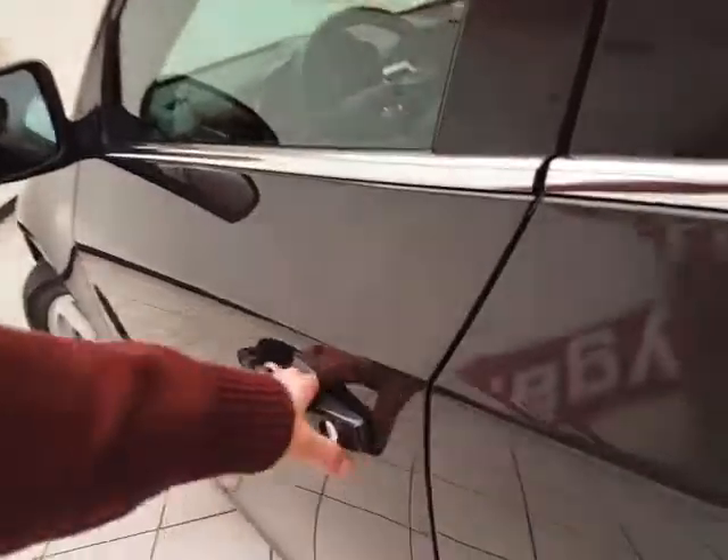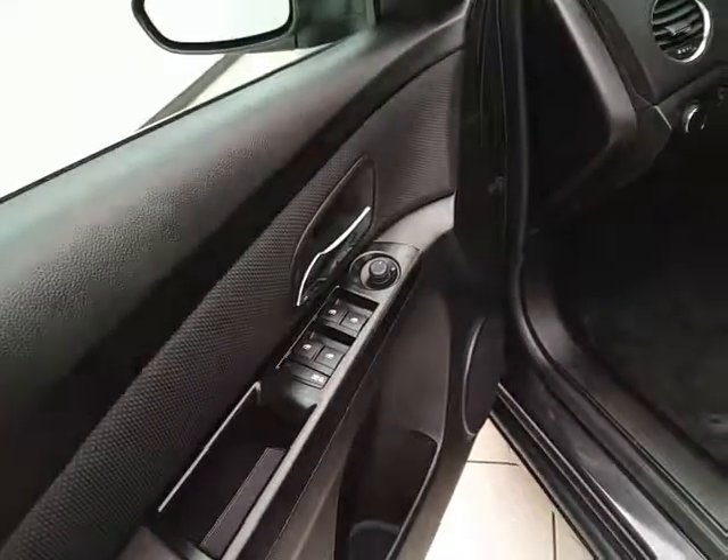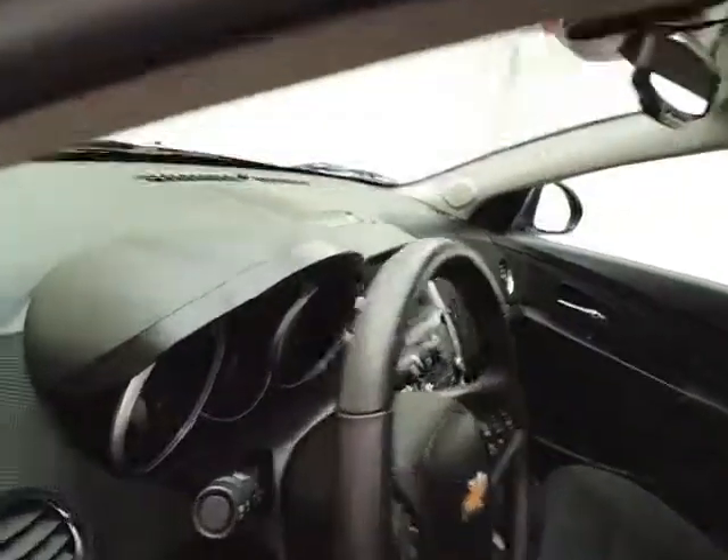This LT has keyless entry with remote start, power windows, locks, and mirrors, plus a power driver seat. You can lower the tilt and telescopic steering wheel to put you in that perfect driving position.